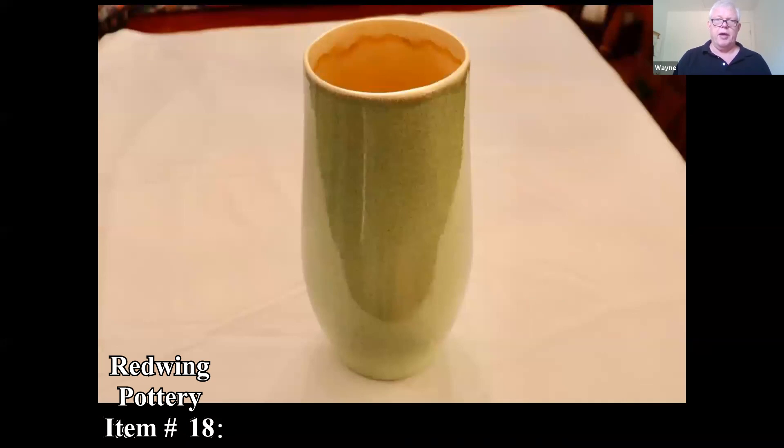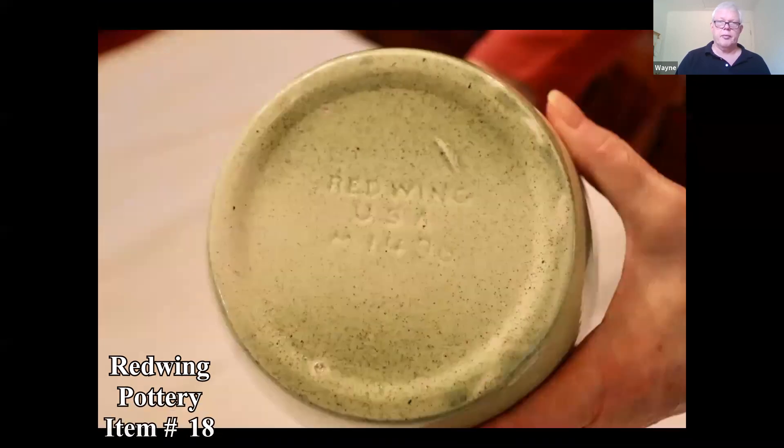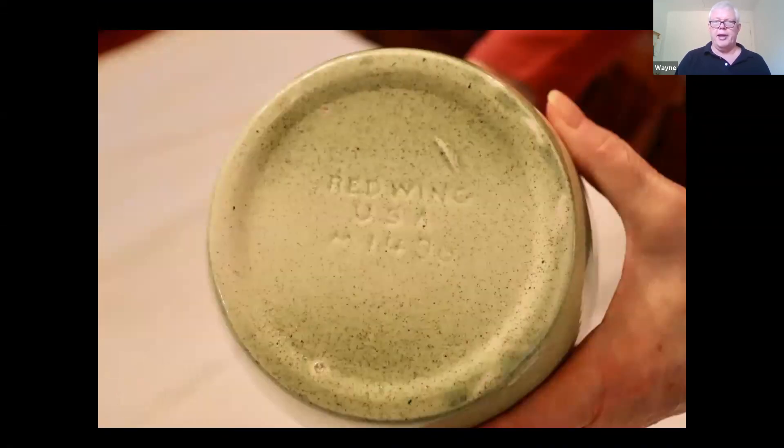Here's some Red Wing Pottery. The person says it's about 14 inches tall and it was a gift from their grandma. You can see the Red Wing marking. When you have things at home, you can do some of the research on your own — look up Red Wing and try to find some similar pieces.